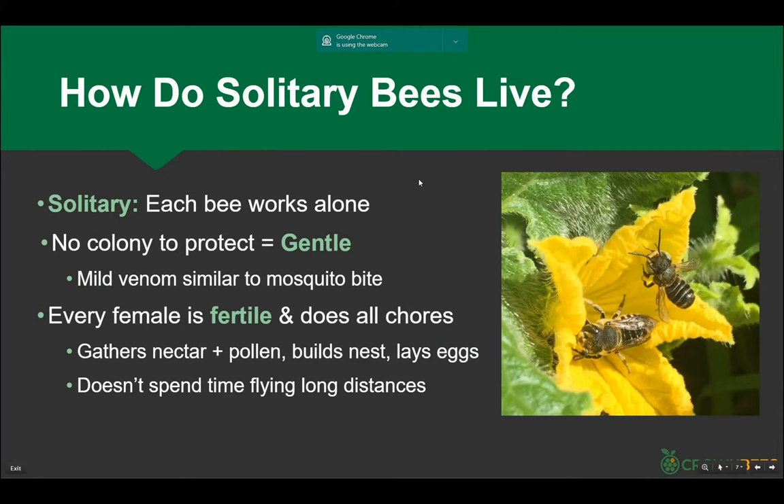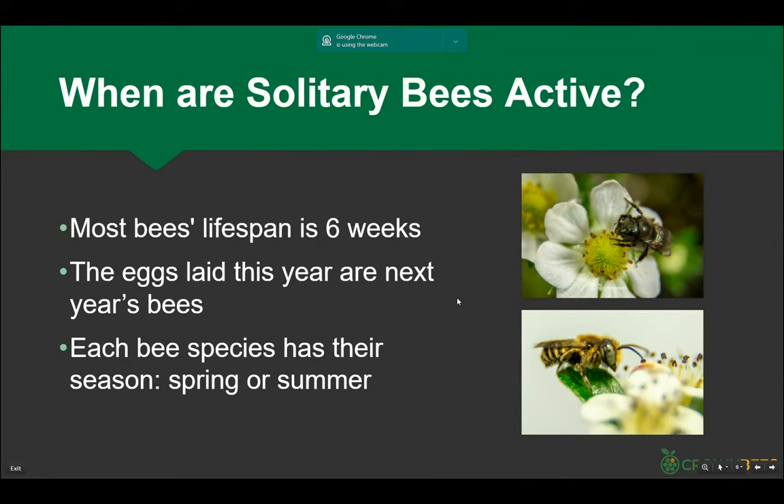Every female is a queen, doing everything — gathering nectar and pollen, building the nest, laying the eggs. The males — they mated and they're gone. In this picture, this is a female leafcutter bee on a squash plant in my backyard. The eyes here are black. And if you look at the males, they have beautiful green eyes — really pretty. So when you get your bees: females are black-eyed, males are this aqua color.